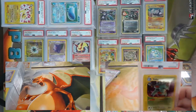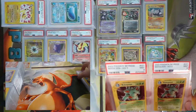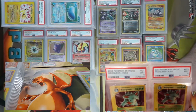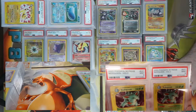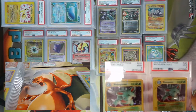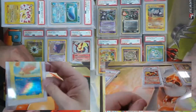I got two Nidoqueen — two nines! Two H-foils, two great looking cards that never saw a sleeve, never played in a deck. Beautiful cards nonetheless.